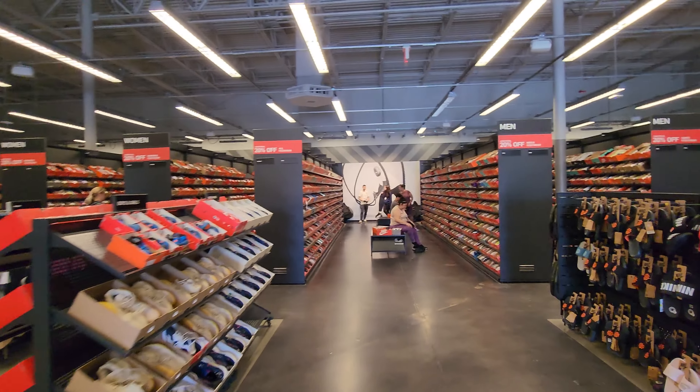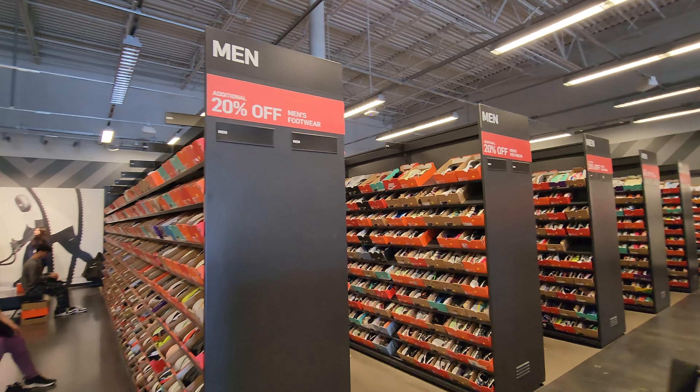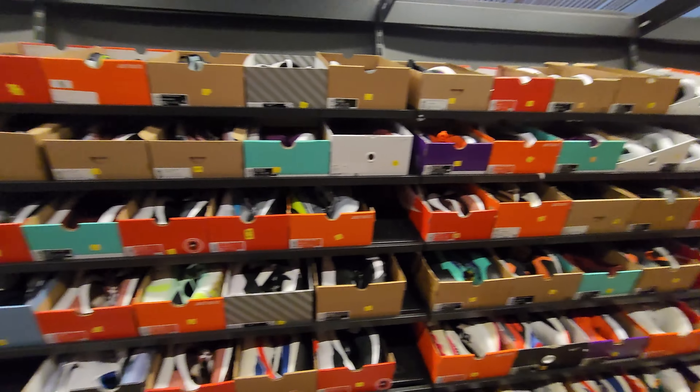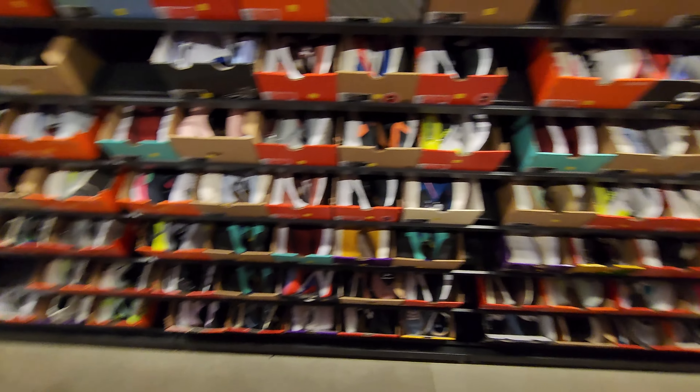20% off footwear on top of that. I haven't seen that — damn, I've seen that, what, once since the pandemic? Really? Wow. Alright, so now we have to check the aisles a lot more thoroughly because they do have random heat here.